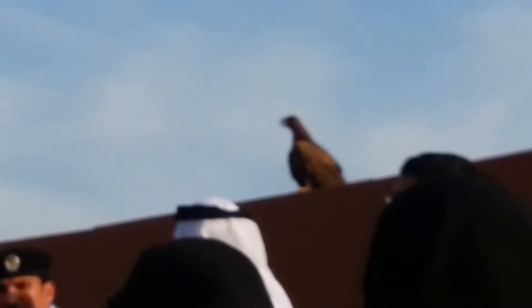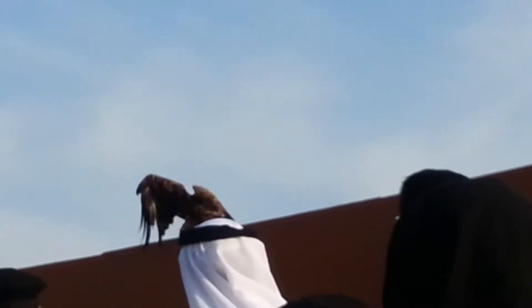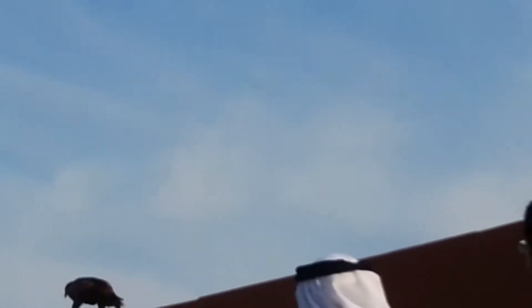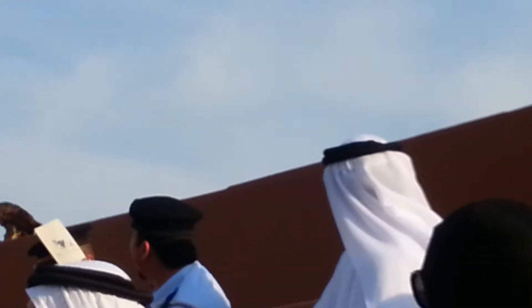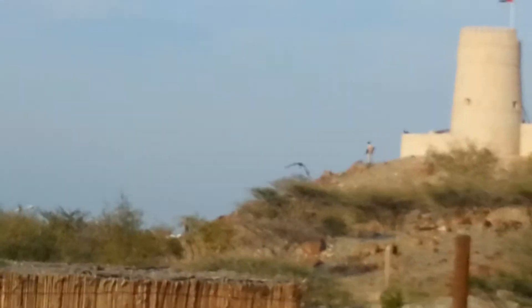Kestrels and owls survive quite well. Now these birds in the wild are a scavenging bird — they're looking for dead things. Most other birds do hunt, but eagles are very lazy. This bird primarily will look for dead things.